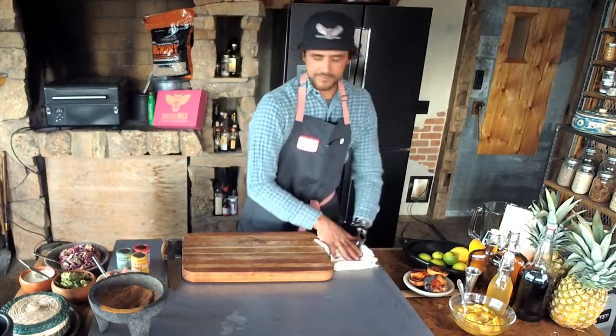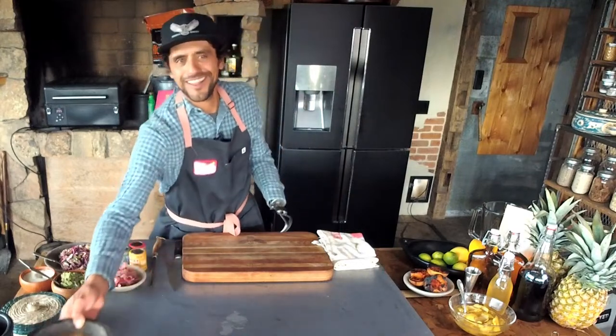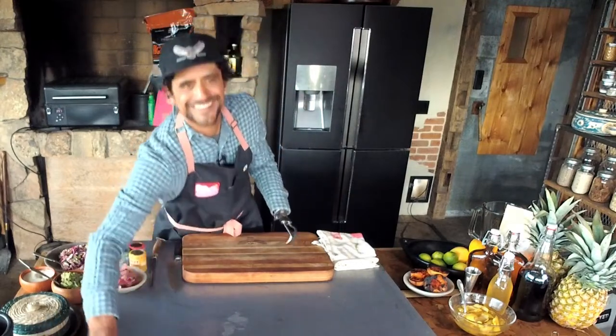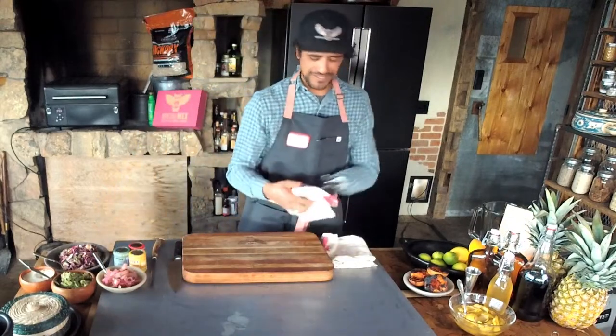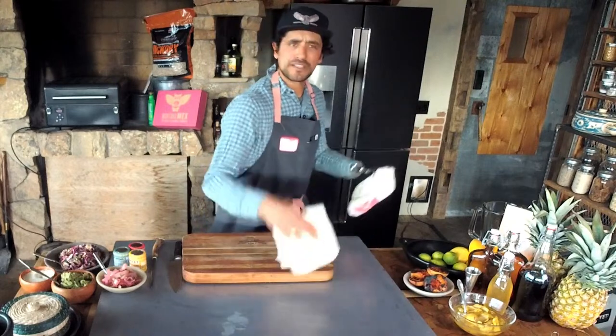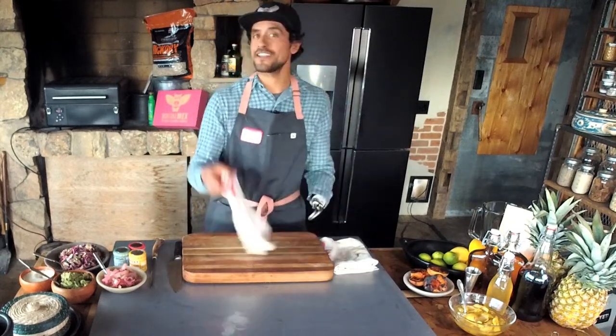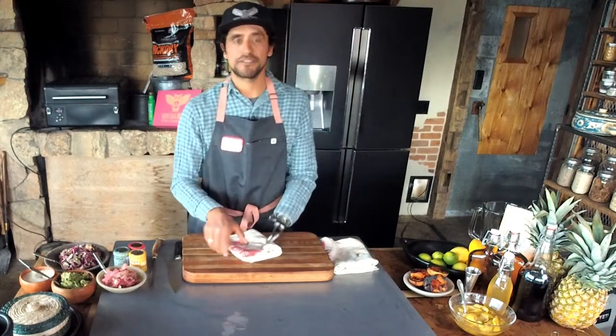Question from the audience: do you have any elk recipes coming out soon? I do have elk recipes — I have an elk shank recipe coming out in about three weeks, and also a jalapeño breakfast sausage recipe that comes out next week. That's an elk breakfast sausage.